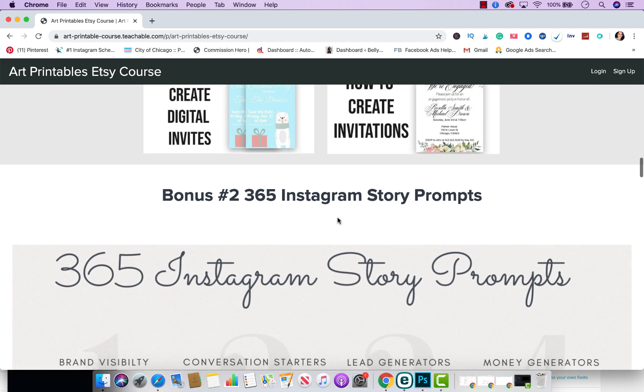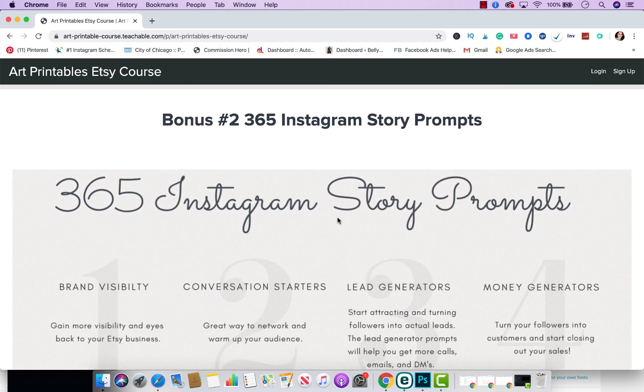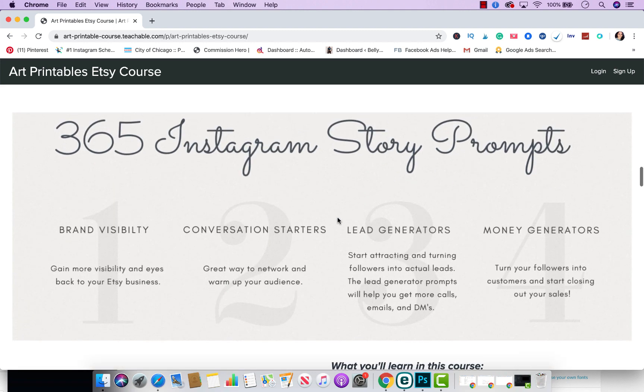Bonus #2, which I just added today, is 365 Instagram story prompts. This is going to help you grow your Etsy business on Instagram and help you with brand visibility — getting more eyes back to your Etsy shop. It's going to help you with conversation starters, which is a great way to network and warm up your audience before you try to sell them anything. It also includes lead generator prompts that will attract followers and turn them into actual leads, and help you get more calls, emails, and direct messages.